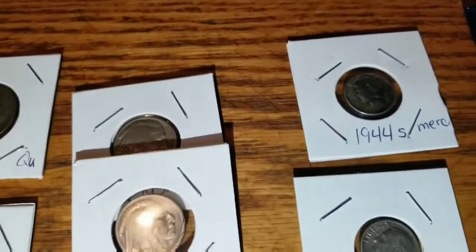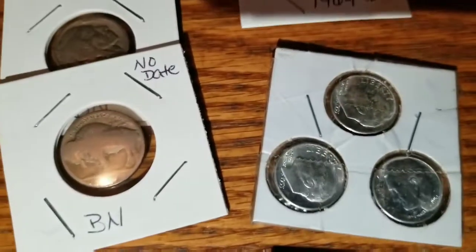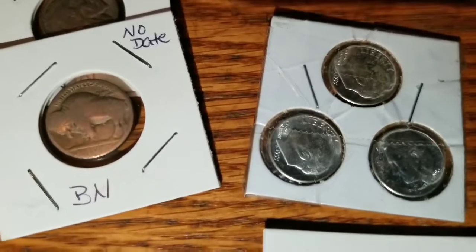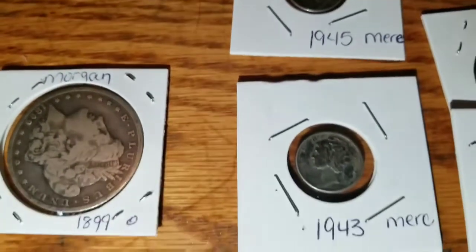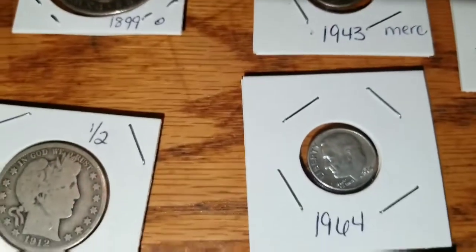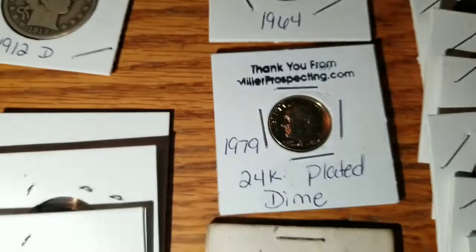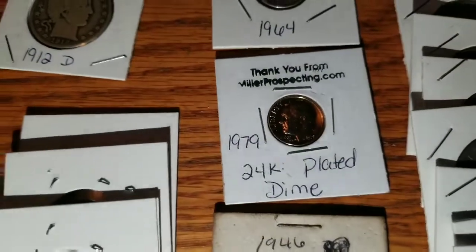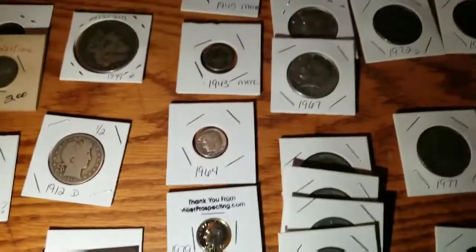A lot of these probably don't deserve to be in flips, but we just wanted to do it to try and save our stuff. Now we're on to the silver dimes: '44, '64 — those are all '57s I believe — '45, '43, '64, and a 1979 24-karat gold-plated dime from Miller Prospecting.